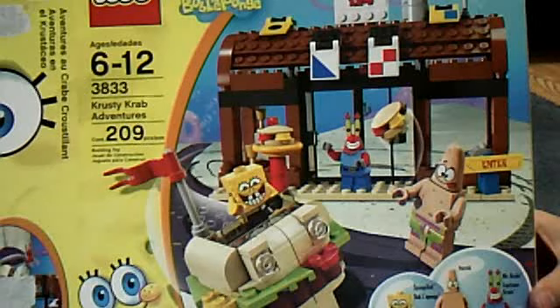Here's the back. It comes with Mr. Krabs' safe — he can put his money in it — the Patty Car, and there's a cash register and a stove behind Spongebob. And that's really it.